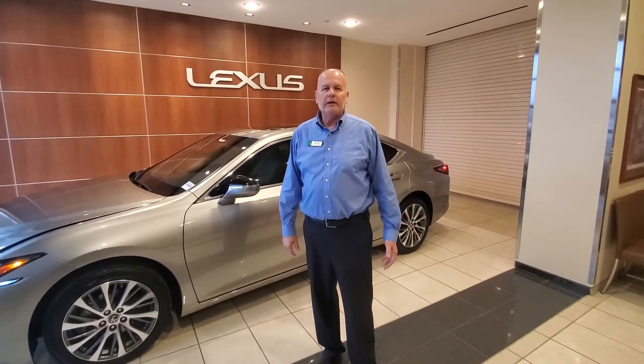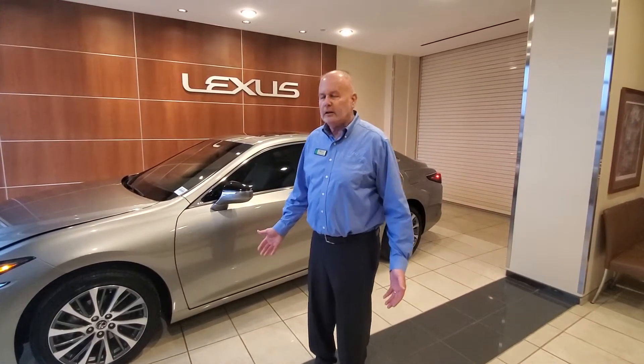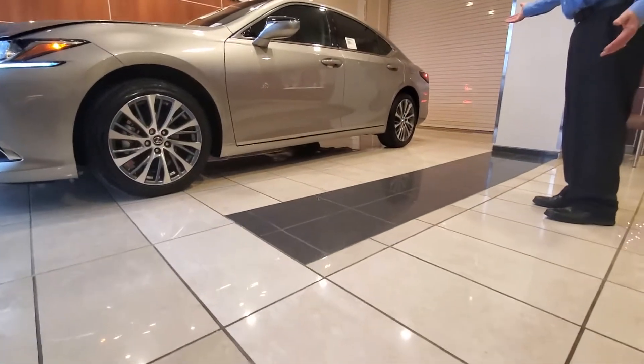Hi folks, Dennis Degush here with Hendrick Lexus Kansas City North. Behind me is something you all have been asking for. Our most popular sedan, the ES, is finally available in all-wheel drive — featuring the ES250 all-wheel drive.